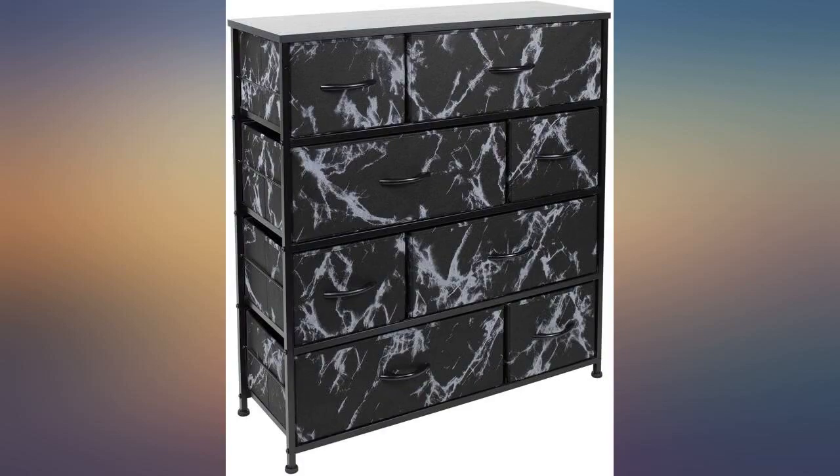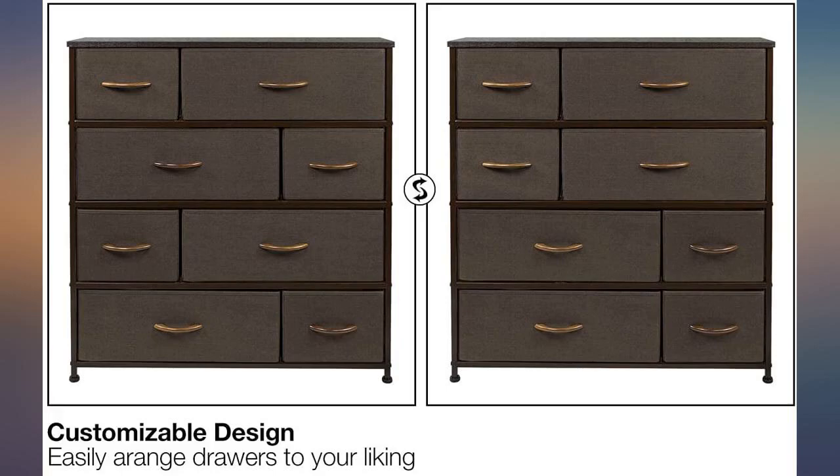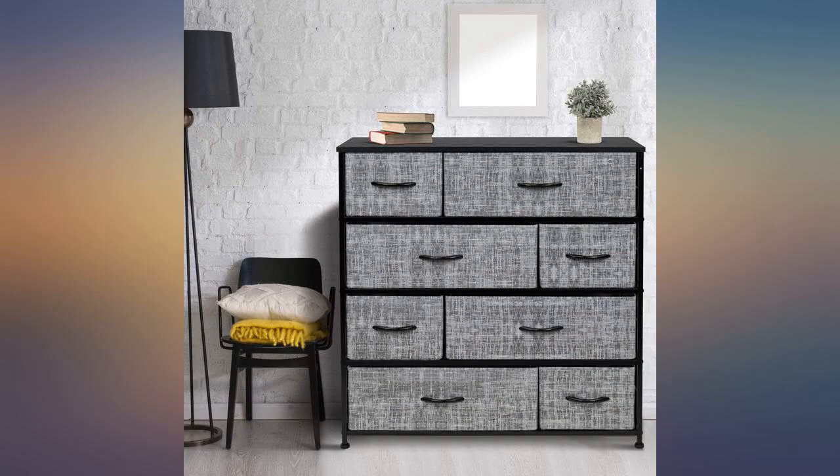Easy to assemble. I'm disabled and was able to assemble this without assistance. The dresser looks as ordered; however, when you put items in the drawers they do not close all the way.